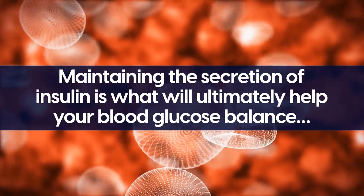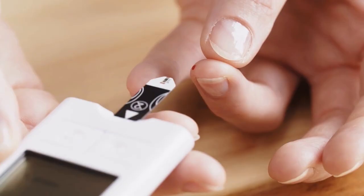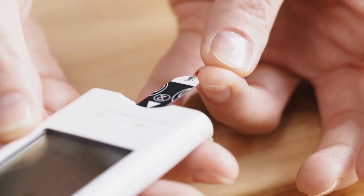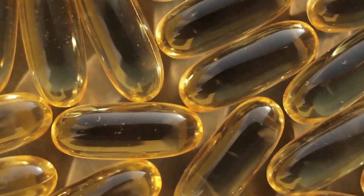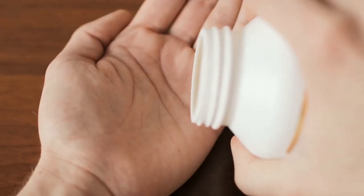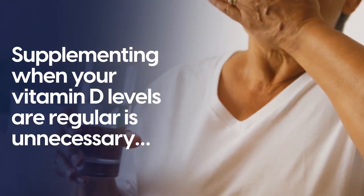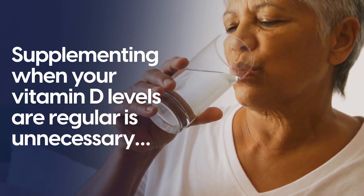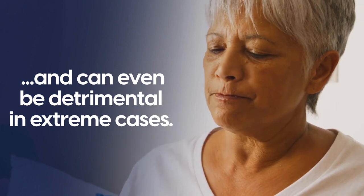Maintaining the secretion of insulin is what will ultimately help your blood glucose balance and, as a result, lower your A1C levels. The studies focused on vitamin D supplementation suggested that increasing the intake of vitamin D had limited effects. In short, supplementing when your vitamin D levels are regular is unnecessary, and can even be detrimental in extreme cases.